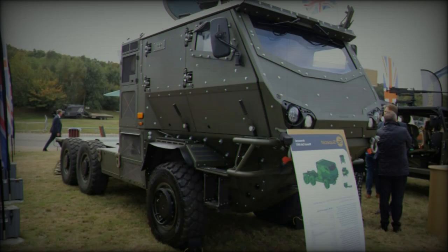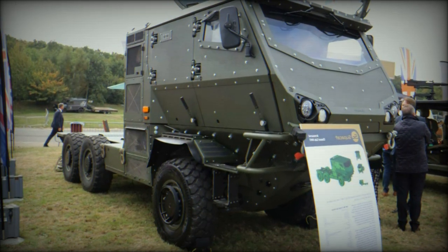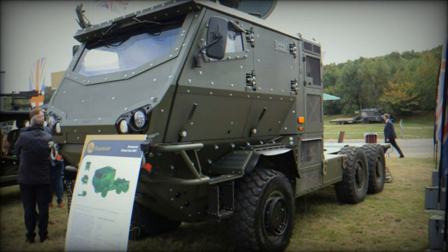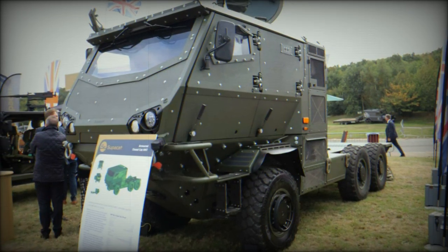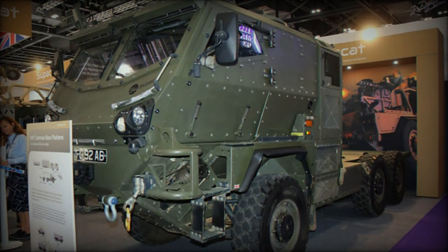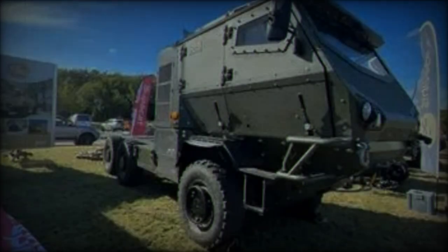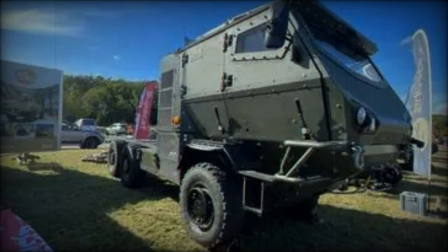This vehicle is equipped to host a four-person crew, with a closed cab that includes blast and ballistic protection, available upon request. The design takes human factors into account to provide a safe and comfortable environment for occupants, whether they are of small stature — 5th percentile female — or larger build — 95th percentile male. The crew consists of a commander, a driver, and two mission system operators.